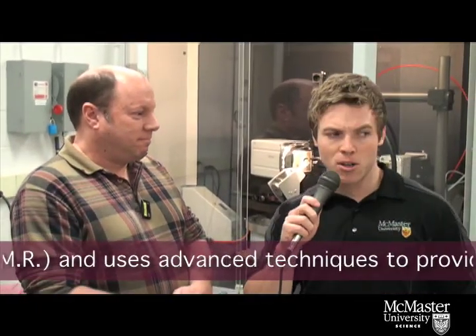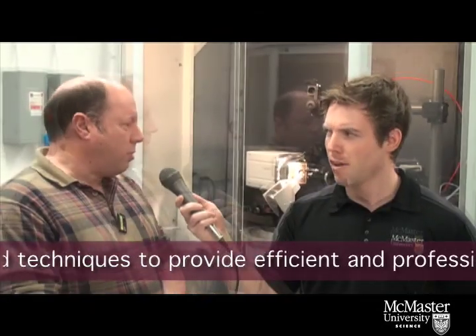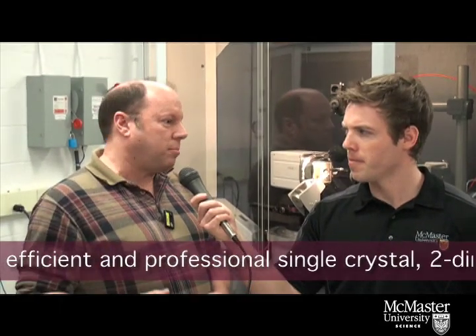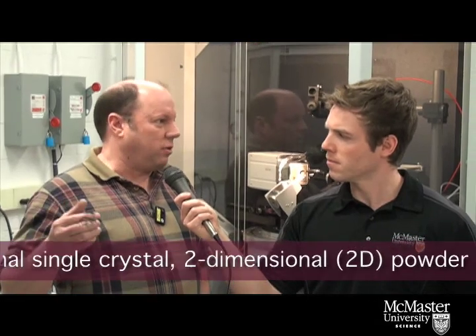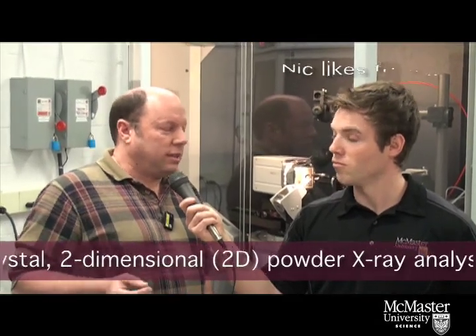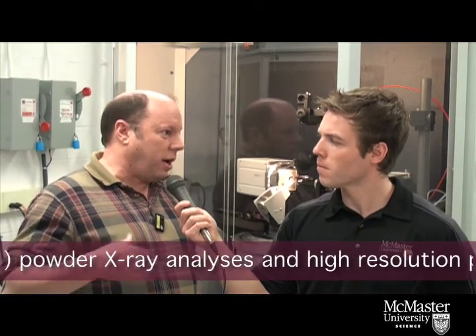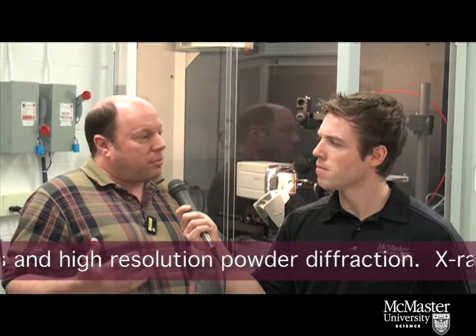Now on the computer behind me over here, I notice there's a program running. Could you tell us a little bit about that? There's a program to collect single crystal data. What we're trying to do is take a sample from a student — a small crystal like the size of a grain of salt you'd put on your fries — and we zap it with X-rays, collect the diffraction pattern and throw it into a computer algorithm, and up pops a picture of the molecule.